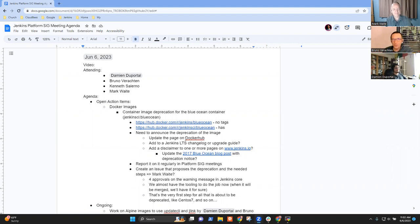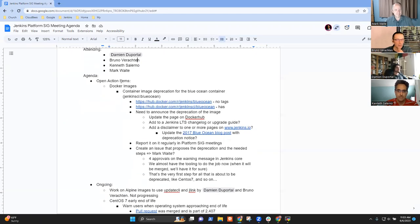Welcome everyone. This is a Jenkins Platform SIG meeting, today on the 6th of June 2023. We have Mark Waite, Damien Duportal, and Kenneth Salerno. We have the usual open action items, one of which is somehow progressing — we'll see that later. We have ongoing work, what has been done, and an open question at the end.